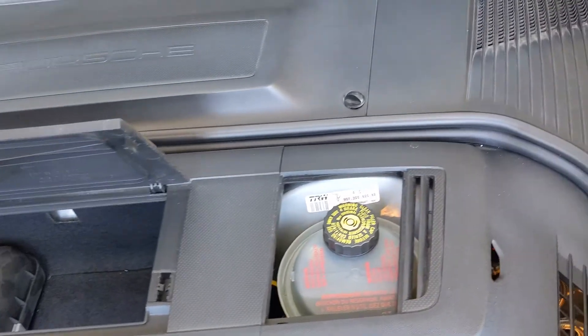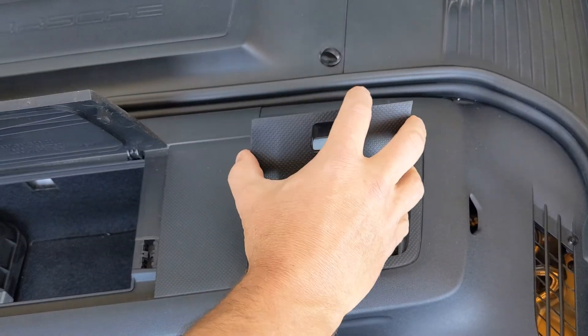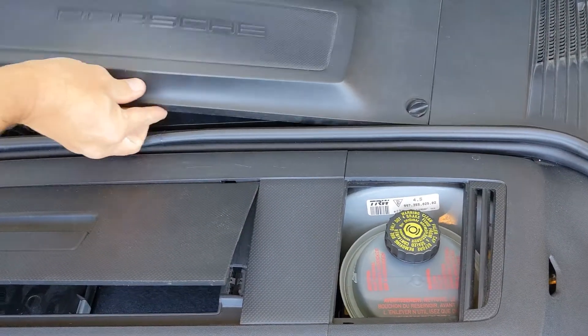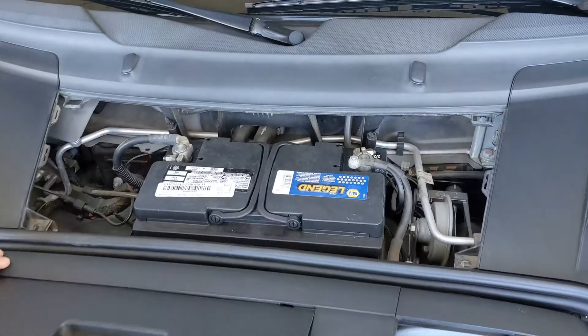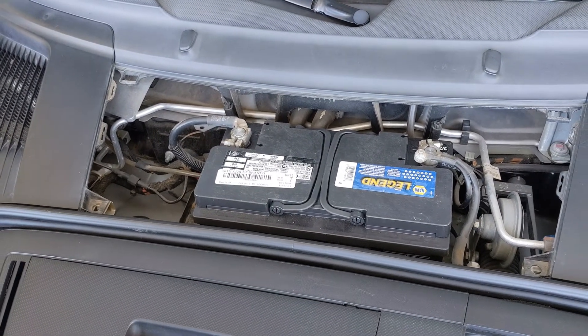Brake fluid was changed just this past January to fresh brake fluid. We've also got a fresh battery — same battery that was in it. The last battery lasted the full five years.